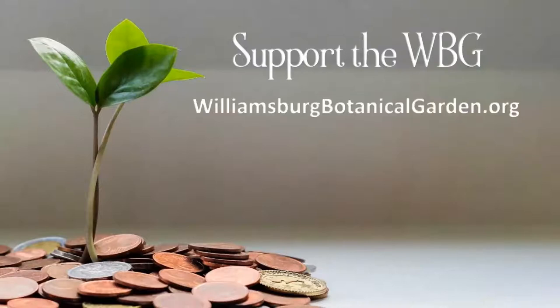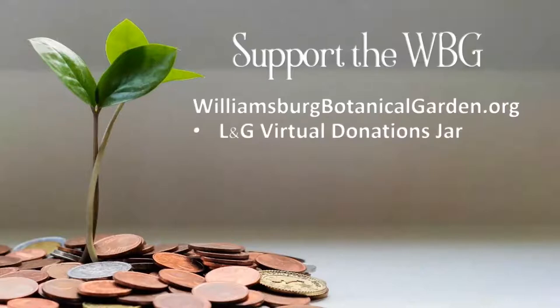The garden is a 501(c)(3) nonprofit corporation and receives no funding from any government agency. Our website is, strangely enough, williamsburgbotanicalgarden.org. Our Learn and Grow programs are free, and under normal circumstances we would have a donations jar at the registration table. Now that we're virtual, the follow-up email will include a link to our virtual donations jar.